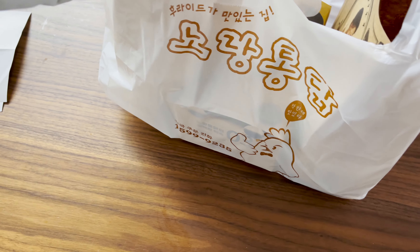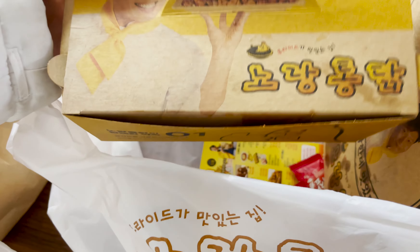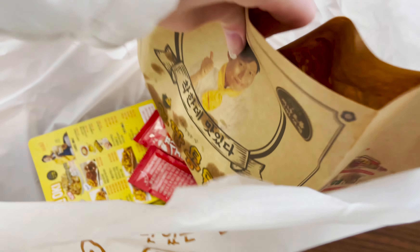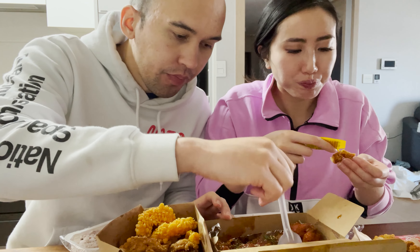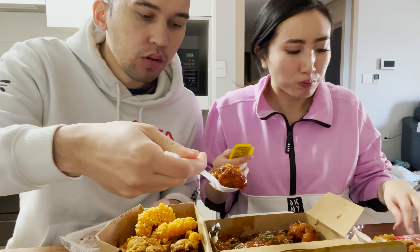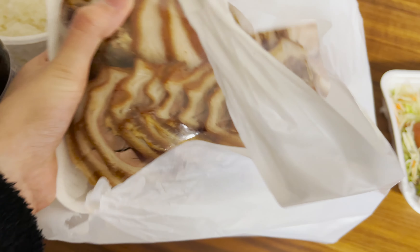Korean fried chicken was something I was really excited to try. We got some battered shrimp, and in most meals in Korea they give you cute radish tea. We got a soy garlic chicken and classic fried chicken — it was around $35 for everything. When I tell you Korean fried chicken is on a whole new level — the outside is so crispy but the inside is so moist and not dry at all. It's one of my favorite meals out here.